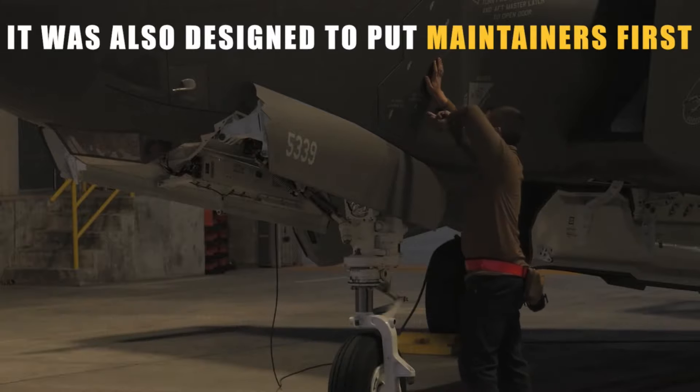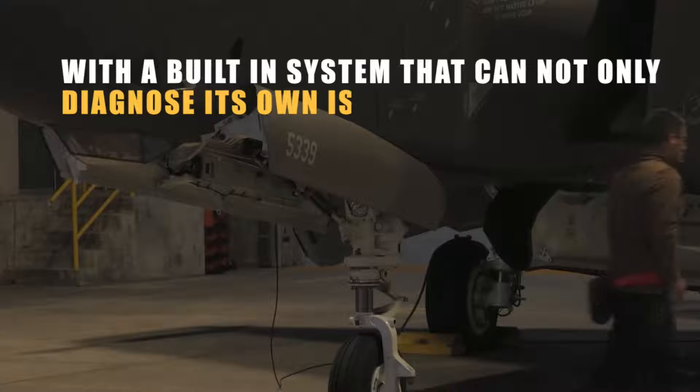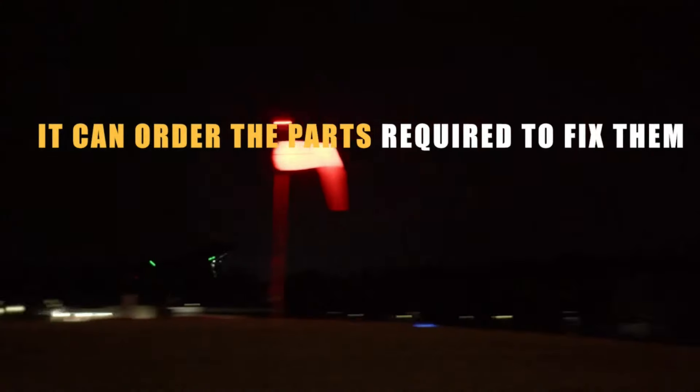It was also designed to put maintainers first, with a built-in system that can not only diagnose its own issues, but order the parts required to fix them. This lets it redefine readiness.